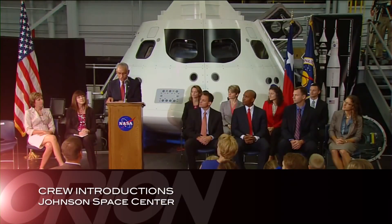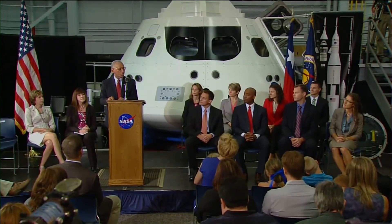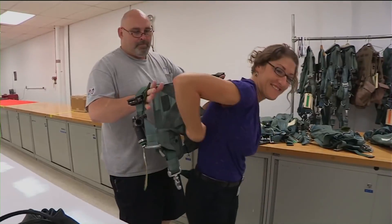At the Johnson Space Center in Houston, NASA Administrator Charles Bolden welcomed eight new astronaut candidates. This group will be among those who may carry out the first-ever human missions to an asteroid and onto Mars.